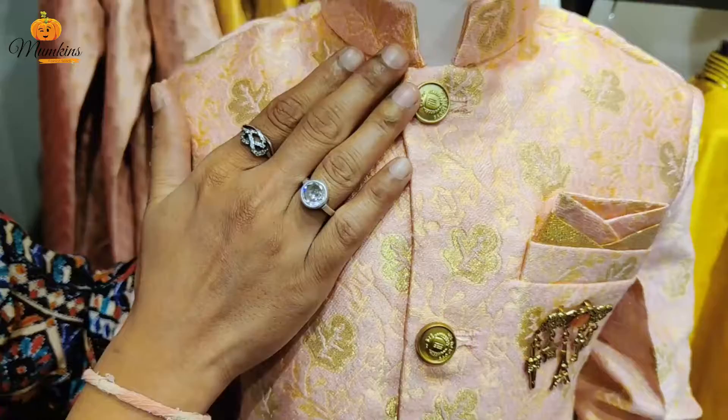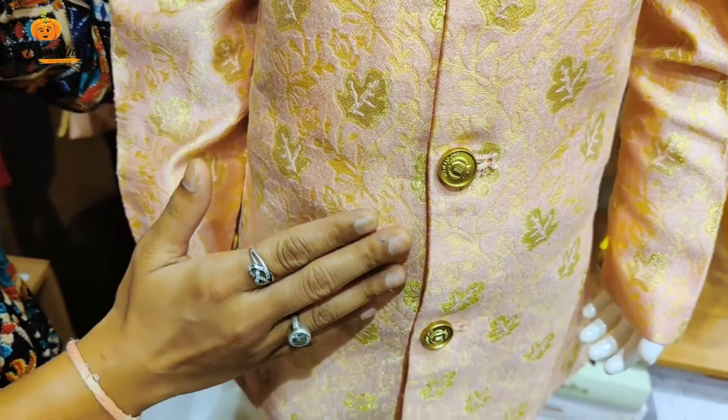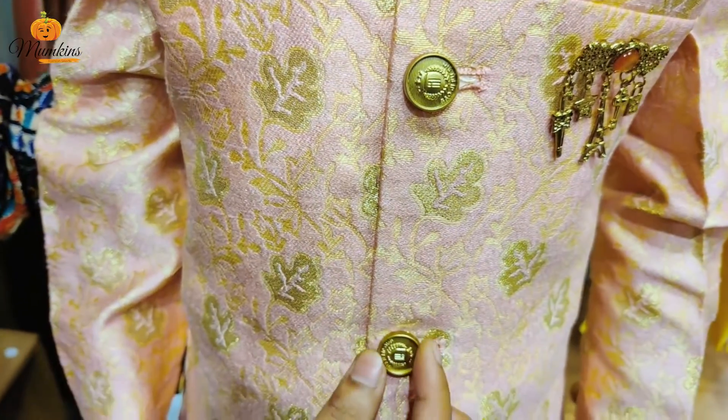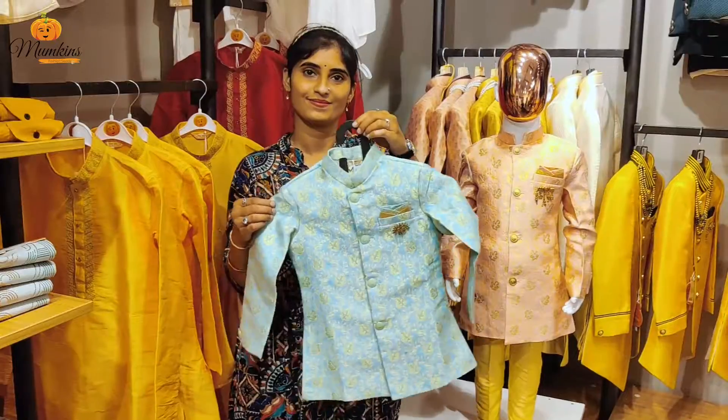Hey Mumkinians, here is our festive fashion collection designed skillfully by our fashionistas. The perfect combination of the buttons along with the pocket square and a brush is loved endlessly.